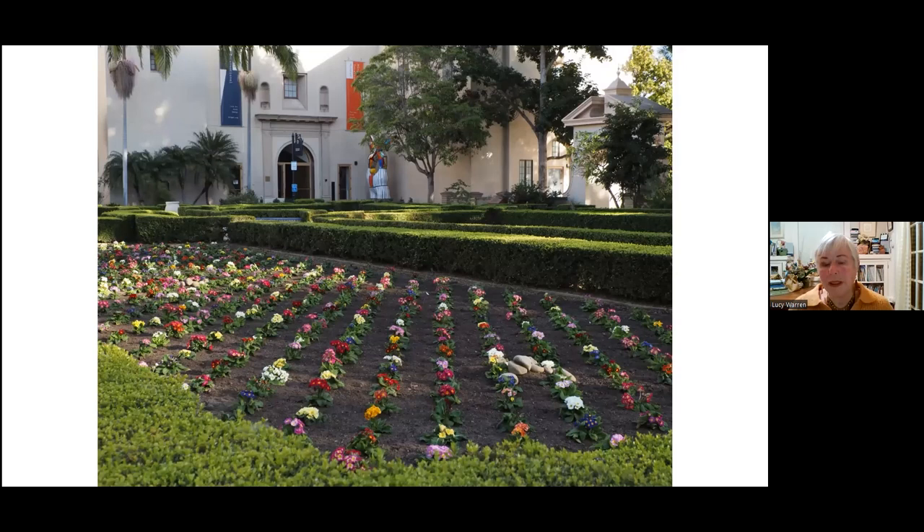This is looking the other way at the back of the Mingei Museum. You can see this is a formal planting — it's seasonally planted. I talked to the horticulturist today. He's getting ready and planning for the next planting, the late winter planting.